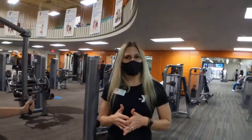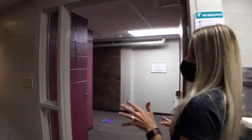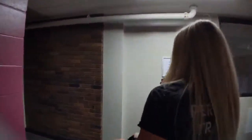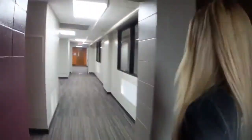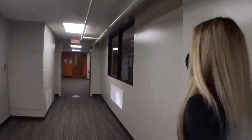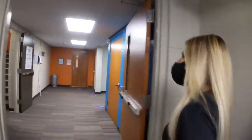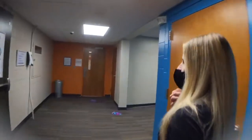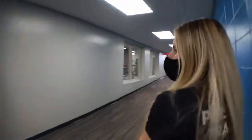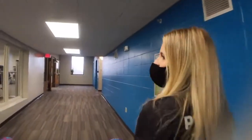Okay, let's go into our new Strength Center. This is amazing, you guys. If you're into free weights, it is down the hall from the Wellness Center. If there's anything in the Wellness Center that you cannot find that you are used to using, and it is a free weight, it is probably in this new space.